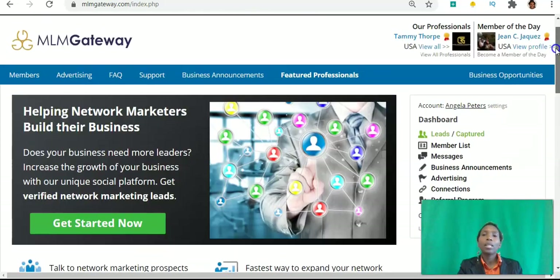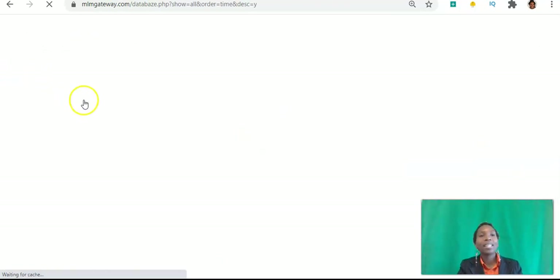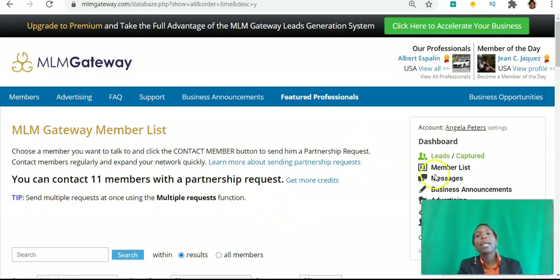So what you can do is create your free account. I'm going to walk you through the different tabs here just so you can get an idea of what to expect. When you click the link in the description, you can go ahead and click the different tabs as well. Under Members, I can contact 11 members to request partnership. The way the MLM Gateway platform works, it works on a credit system — you need credits in order to unlock partnership requests.